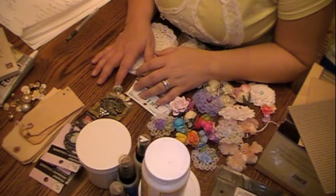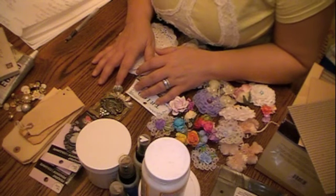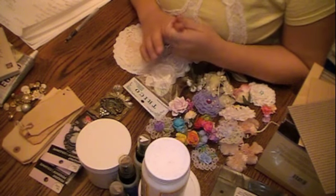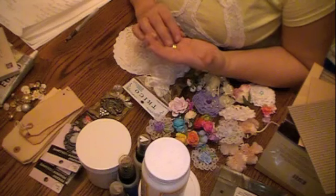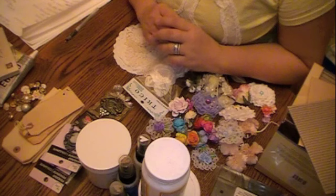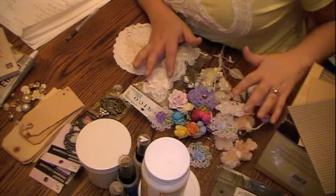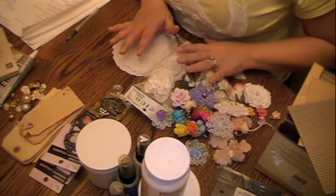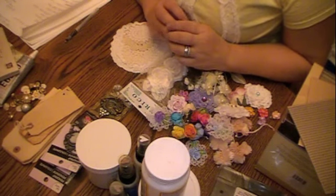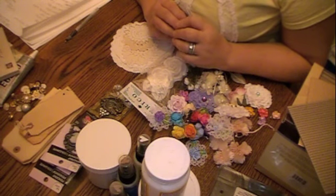Hi everybody, it's Stephanie, Vintage Paper Girl, and I'm coming to you today with my 2012 must-haves, my 20 favorites. I was tagged by two different people: Lovin Scrapbooking — she's fairly new to YouTube, so if you haven't been over there, check her out, she is really just the nicest girl — and also I was tagged by Leslie, who is TexasGirl104. She just tagged me today, so thanks girls.